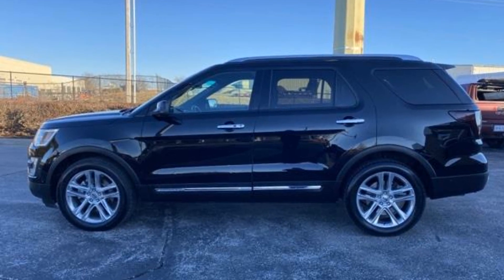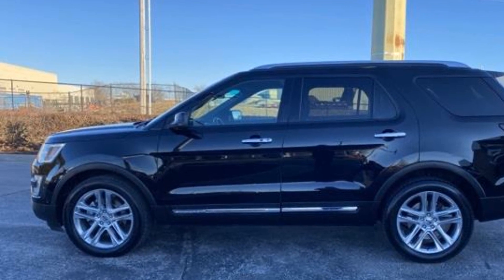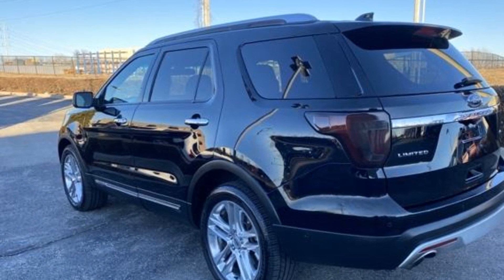2016 Ford Explorer. This SUV offers space as well as power and performance. Designed with its driver and passengers in mind, with features like these.